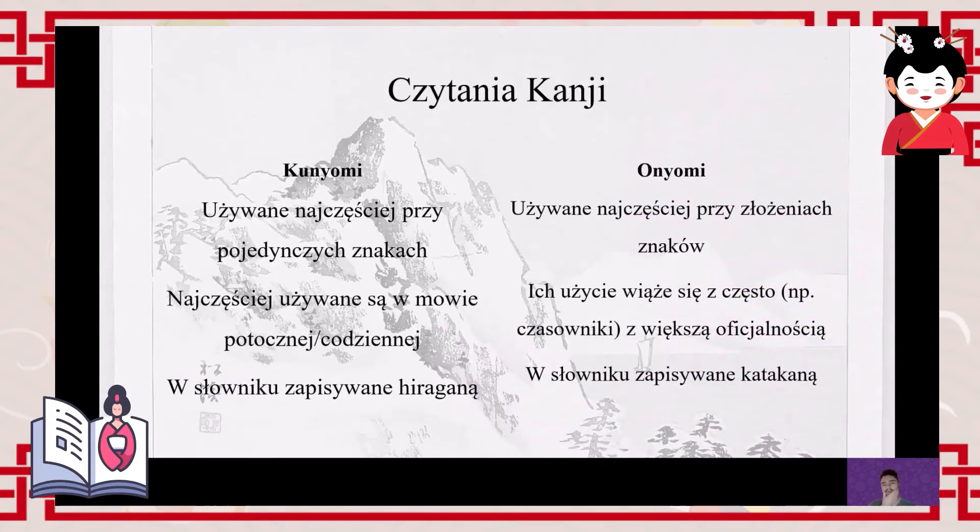Moving on to the basics of kanji. Kanji generally have two readings — though most often they have more than two. The two fundamental ones are: kunyomi, which is the Japanese reading, created by the Japanese. It is used most often with individual characters — this applies to nouns, verbs, and adjectives — and these single characters are most often used in everyday colloquial speech.